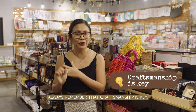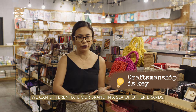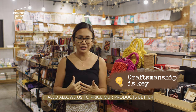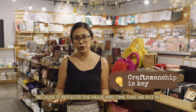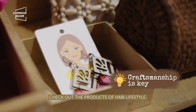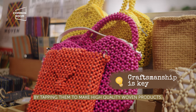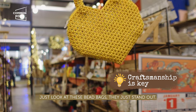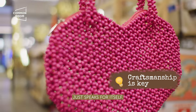Strategy 8: Always remember that craftsmanship is key. As a small business, this is important so that we can differentiate our brand in a sea of other brands. It also allows us to price our products better because it reflects the value and time we put into making our products. Check out the products of Habi Lifestyle — their mission is to empower women communities by tapping them to make high quality woven products. Just look at these bead bags. They just stand out. They don't need big signages — the craftsmanship just speaks for itself.